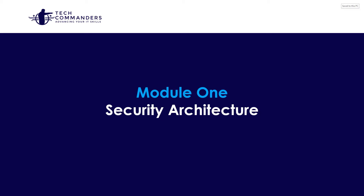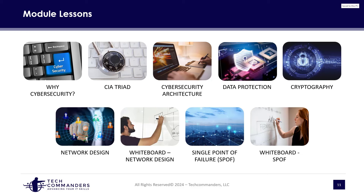Welcome to Module 1, Security Architecture. In this module, we want to really understand the fundamentals around a secure architecture, specifically for enterprise environments. The first lesson covers why cybersecurity is so important for the enterprise. We'll talk about cybersecurity architecture, data protection, cryptography, and network design. We'll go through a whiteboard to discuss network design visually, and then cover single points of failure. We have a lot to cover, so let's proceed to the next lesson.